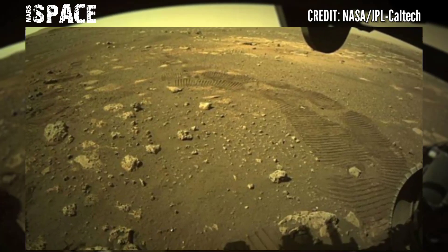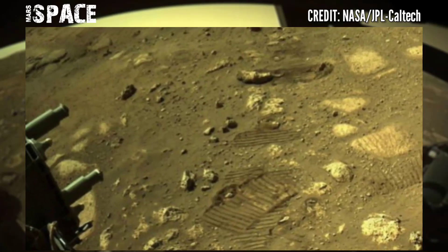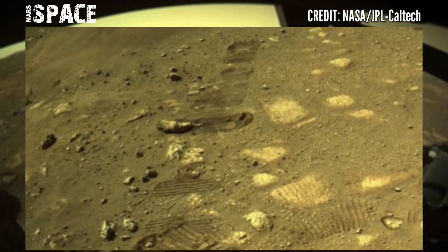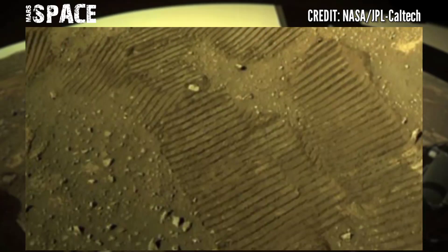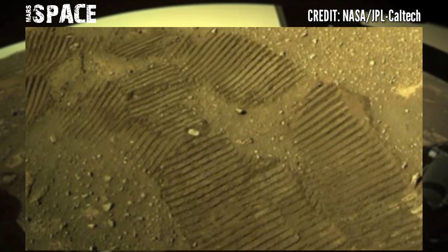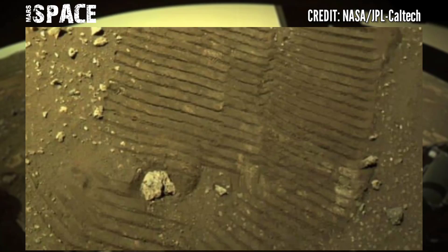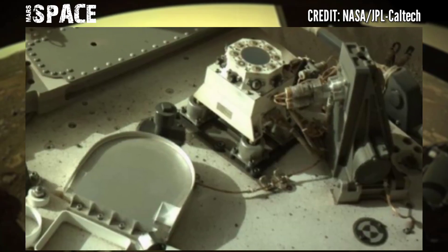Mars Perseverance Rover has spent one and a half years on the surface of the red planet and is still operational. If you liked this video, hit thumbs up and don't forget to share it with your friends. Stay connected with Mars Space — thanks for watching.